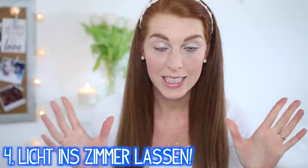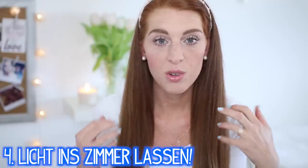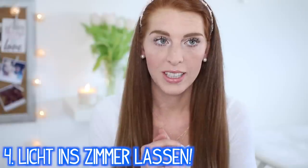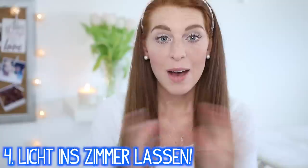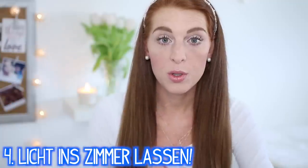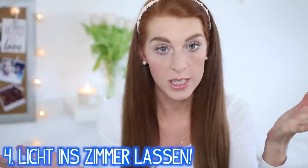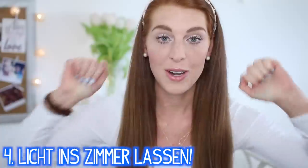Mein absoluter Lieblingstipp ist, frühmorgens auf jeden Fall Licht ins Zimmer zu lassen. Ich weiß, dass viele sehr gerne mit Jalousien schlafen — ich bin ehrlich gesagt nicht so der Typ dafür. Es hilft wirklich sehr, wenn ihr morgens Licht in euer Zimmer lasst, auch wenn ihr vielleicht noch kurz liegen bleibt. Denn Licht hemmt die Produktion des körpereigenen Schlafhormons Melatonin — und das wollen wir natürlich, denn wir wollen wach und munter werden.